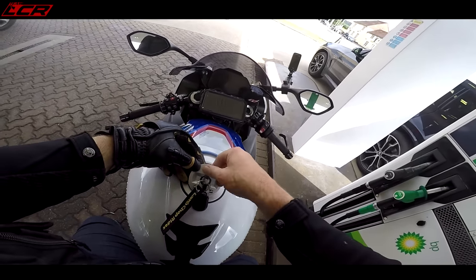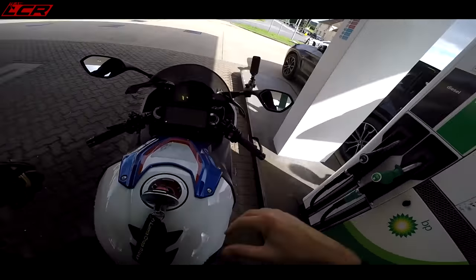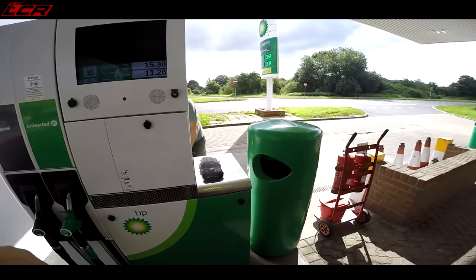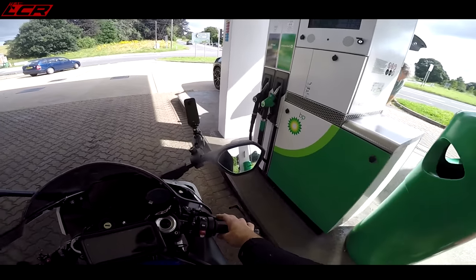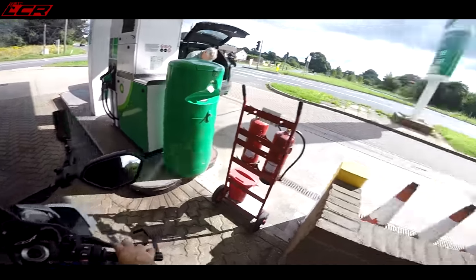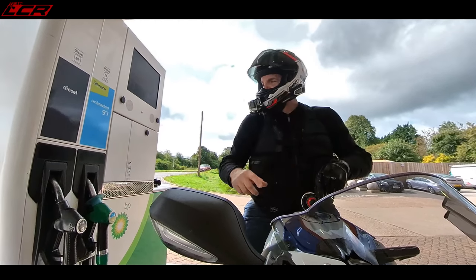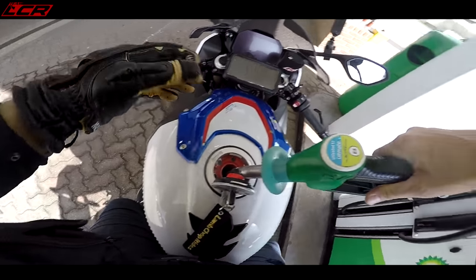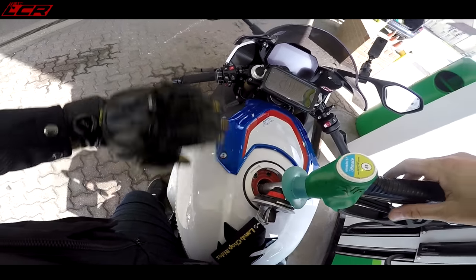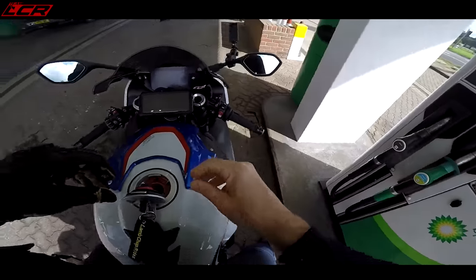I love the fact you've got a key — there's none of this keyless ignition nonsense. 10 litres in, 15 quid out the bank account — the price of fuel is eye-watering.